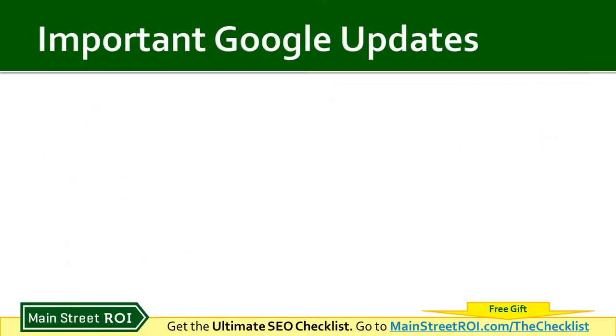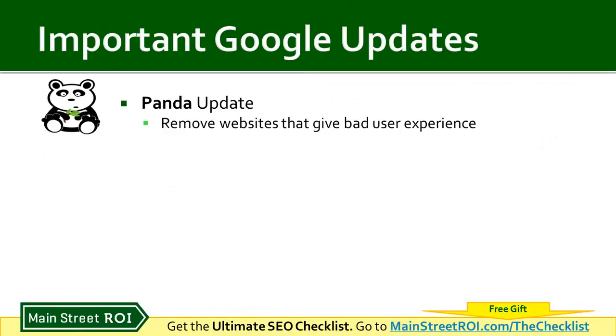With that in mind, Google has updated their algorithm over the years. The first update is called the Panda update, and it was really targeting websites that gave a bad user experience. If Google is ranking websites that give users a bad experience, those users will lose trust in Google and use another search engine — meaning Google loses money. So this update was to help users get better information and protect Google's market share.